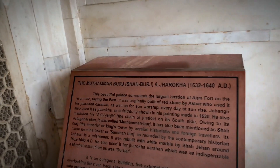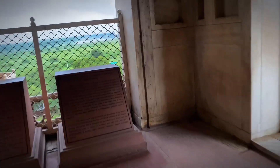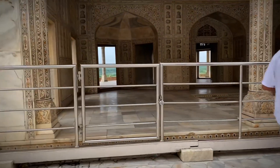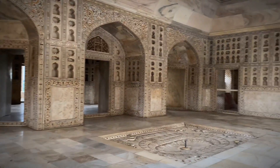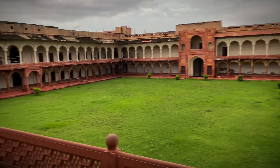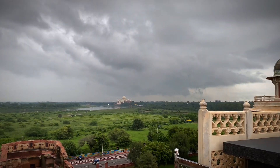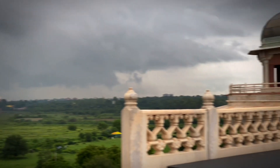The Red Fort has an area of 254.67 acres. The fort is octagonal, with the north-south axis longer than the east-west axis. The marble floral decorations and the fort's double domes exemplify later Mughal architecture.